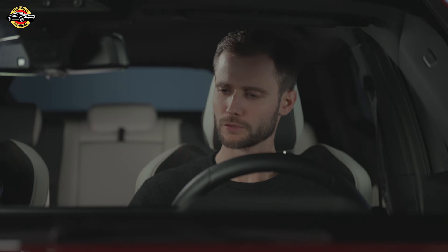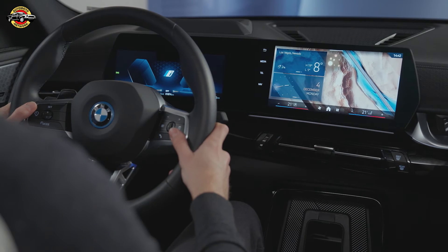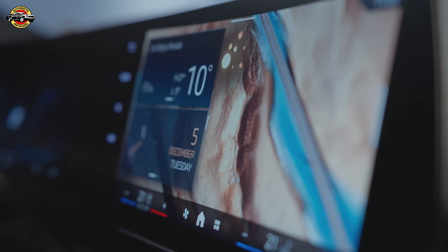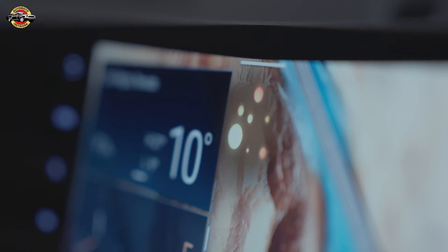Is there a minimum speed required to activate it? Yes, there is usually a minimum speed required to activate Cruise Control. This minimum speed can vary depending on the vehicle and its specifications. It is typically set at a speed that ensures safe operation. For your car, the minimum speed required to activate Cruise Control is 30 km per hour.